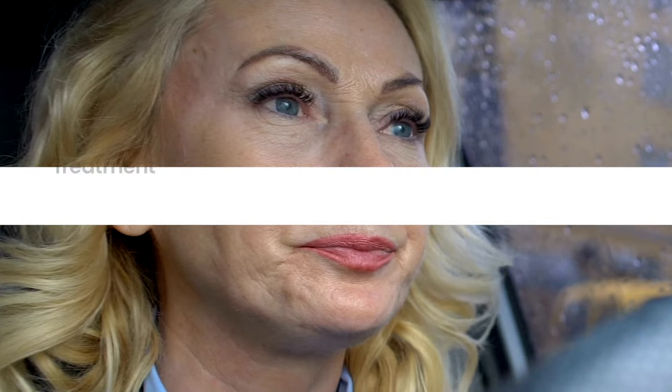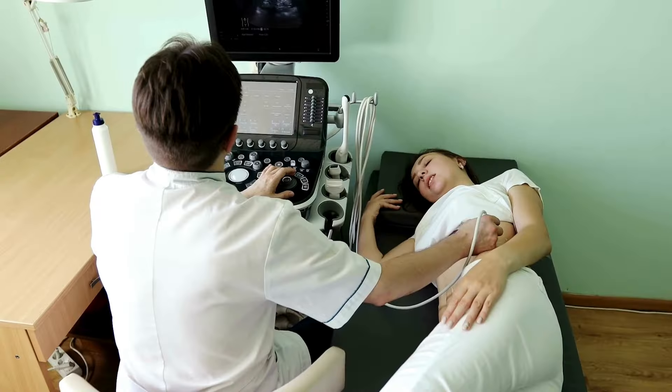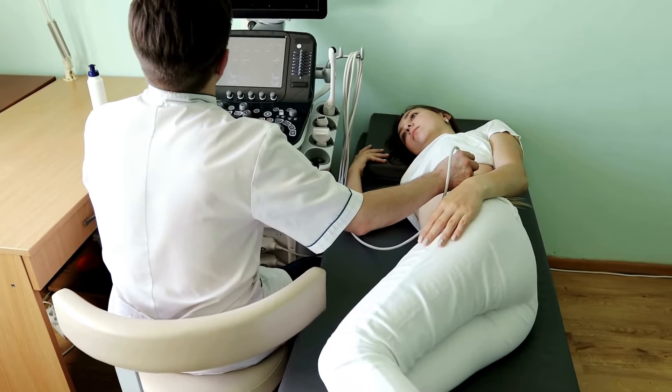Managing these symptoms effectively involves meticulous control of blood sugar levels to slow kidney damage progression. Treatment may also include erythropoietin therapy to combat anemia, dietary adjustments to support kidney health, and possibly medications to manage the accumulation of toxins. Regular blood work and monitoring of kidney function are crucial for adjusting treatments and managing symptoms effectively.